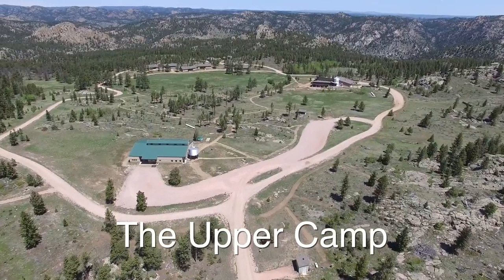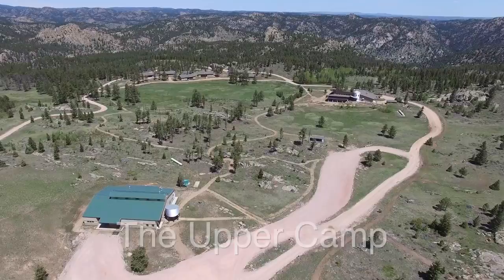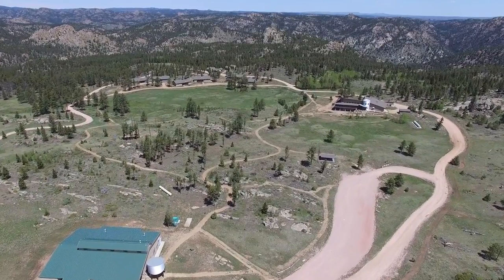The upper camp, constructed in 2007, is situated around a large central meadow, ideal for outdoor gatherings.